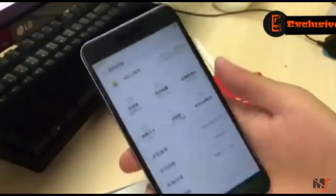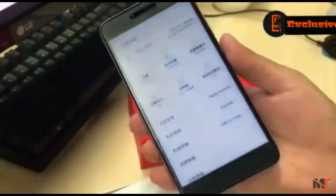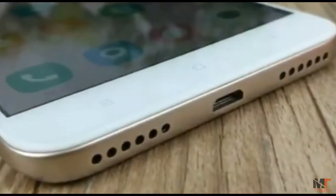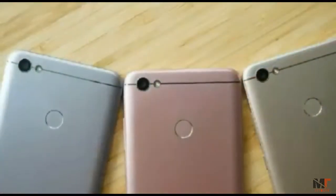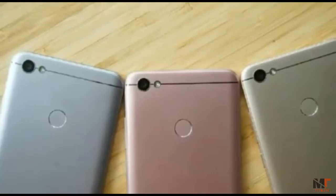Thanks to a metal-like back shell, it adopts a metal-like spray finishing craftsmanship, keeping it lightweight while looking as beautiful as metal material. As for color options, it comes in champagne gold, rose gold, and silver gray.